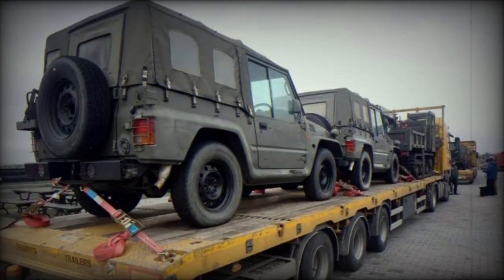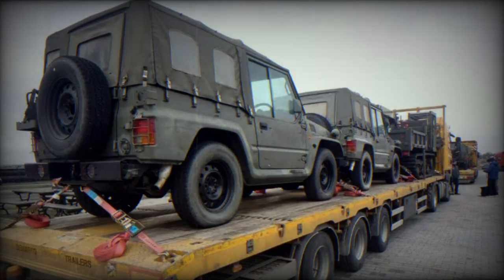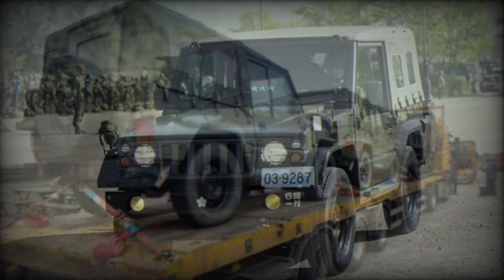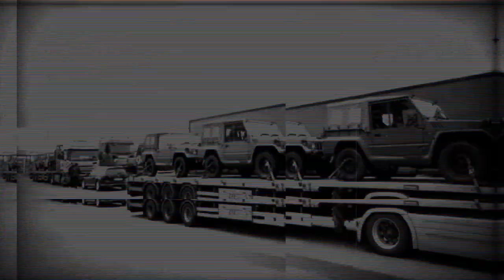The Mitsubishi Type 73 light truck, officially designated as a half-a-ton truck, has been utilized by Japan's Self-Defense Forces since its adoption in 1973. Manufactured by Mitsubishi Motors, this general purpose light vehicle has undergone several iterations.